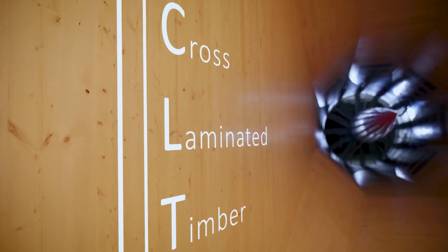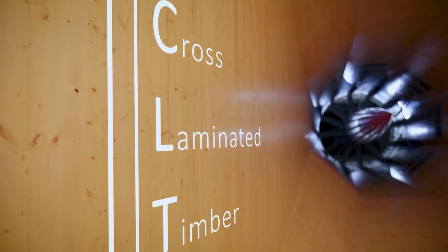The wind tunnel ductwork is constructed from CLT, which is a highly sustainable material that's built all from wood products.